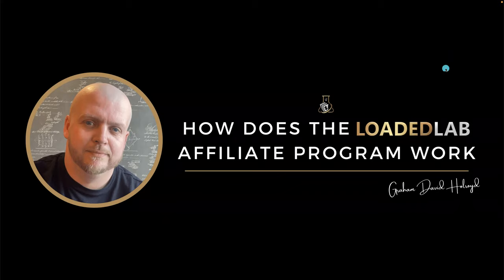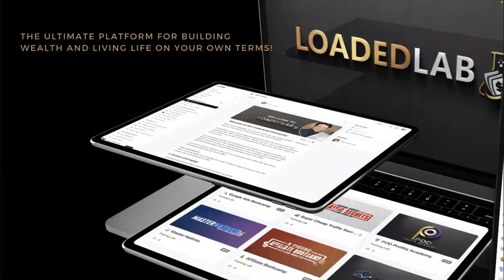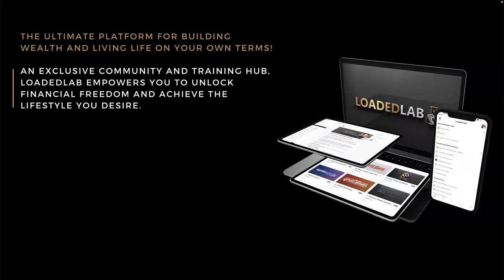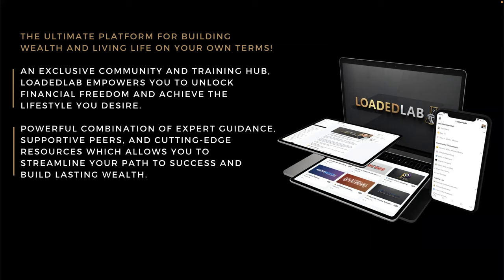Loaded Lab is the ultimate platform for building wealth and living life on your own terms. It's an exclusive community and training hub. Loaded Lab empowers you to unlock financial freedom and achieve the lifestyle that you deserve. It has a powerful combination of expert guidance, supportive peers, and cutting-edge resources.